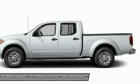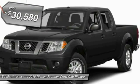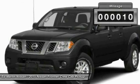The Frontier's interior comforts include cab versatility, under-seat storage, and seating for 5, and is priced below $35,000. This vehicle has less than 100 miles.